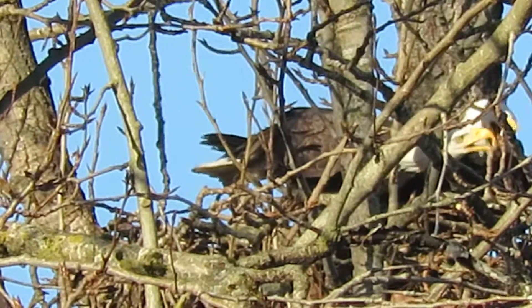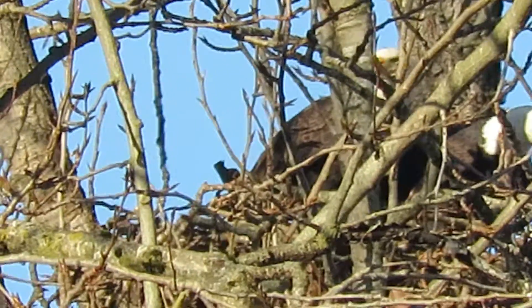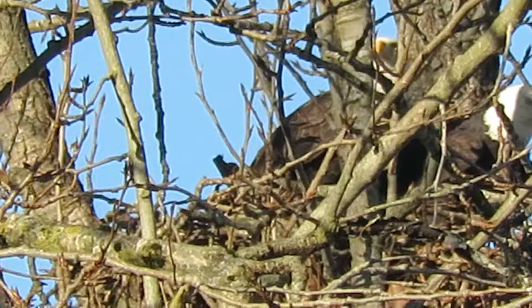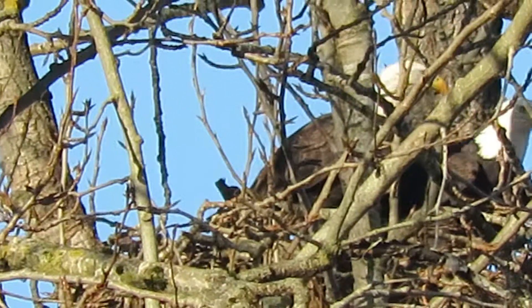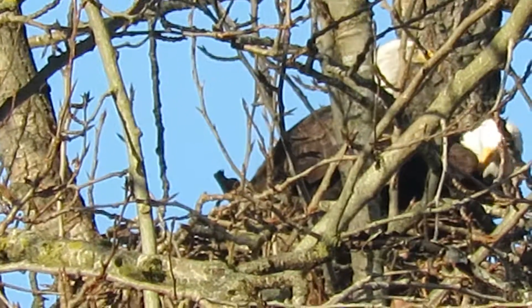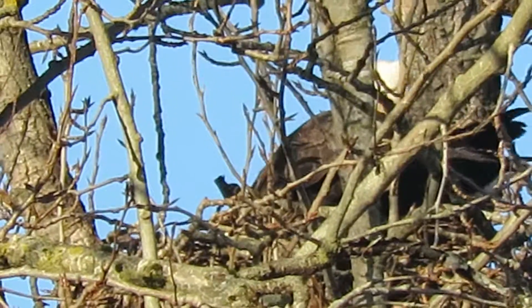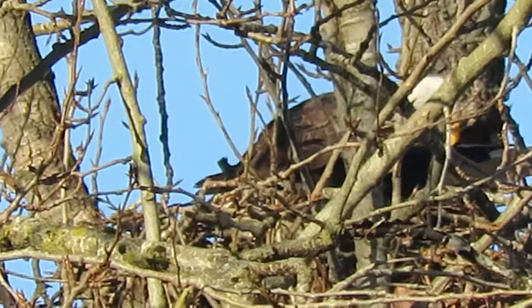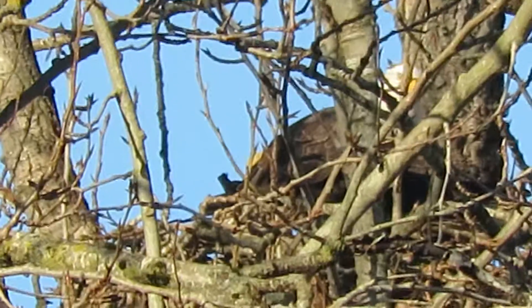No leaves on the tree, so we get to see. Now here they're fighting — one wants the stick over here and they'll put it over here. They've made a couple of trips already today. They've been busy. It's about 9:45, and they're working on the nest right now.